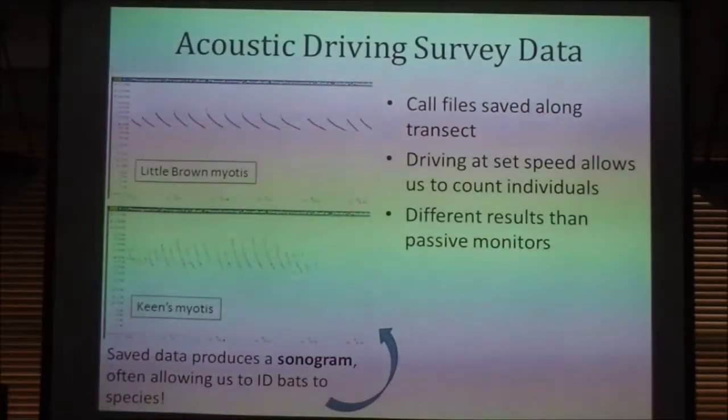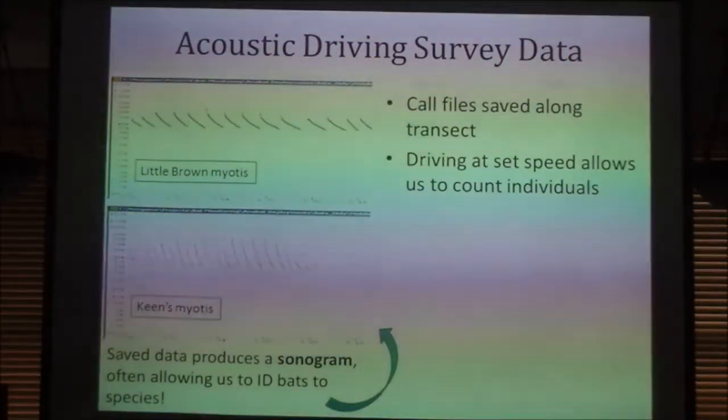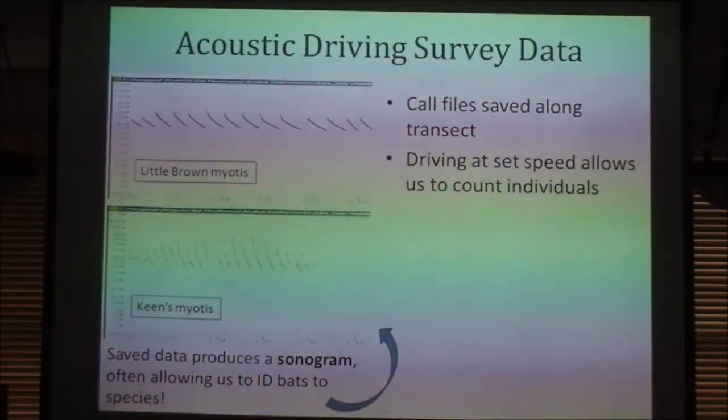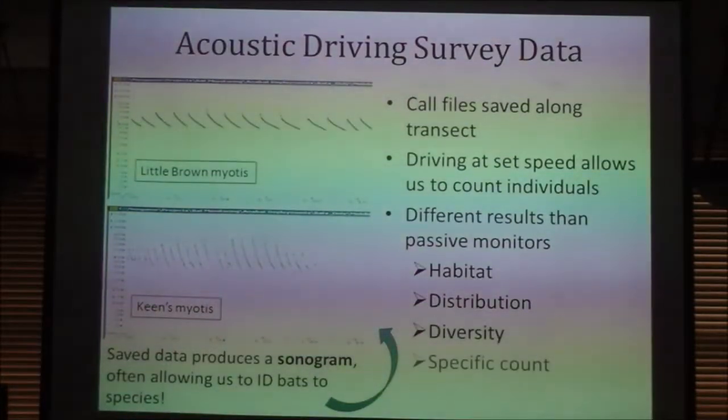The driving survey also gives us different results than passive monitors. With passive monitors, one bat camping in front of a unit eating thousands of bugs per night could generate thousands of calls — we'd get all that data and say there were 1,700 calls at the monitor last night but have no idea how many bats made those calls. It could be one bat or 17,000. So driving survey data is great for getting individual counts. We also have a limited number of stationary monitors left in the same location year to year to monitor bat populations in specific areas. But the broad swath of habitat covered by driving surveys gives us a lot of information about what bat species are found where.